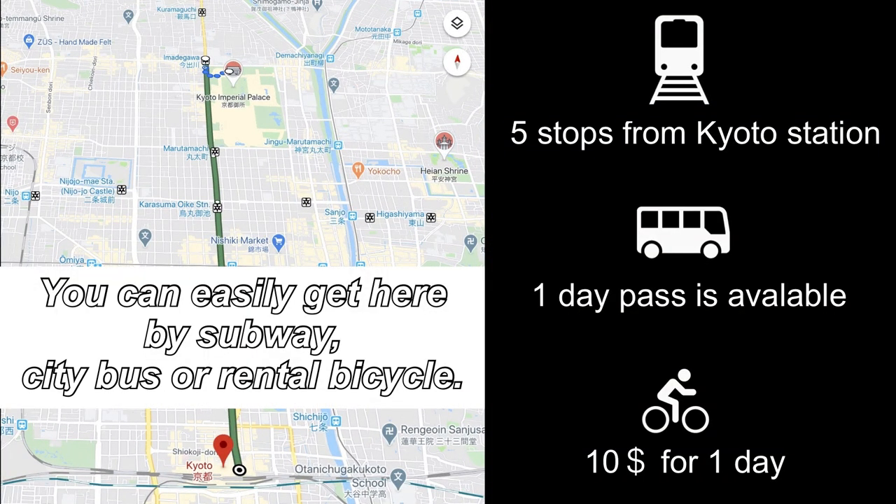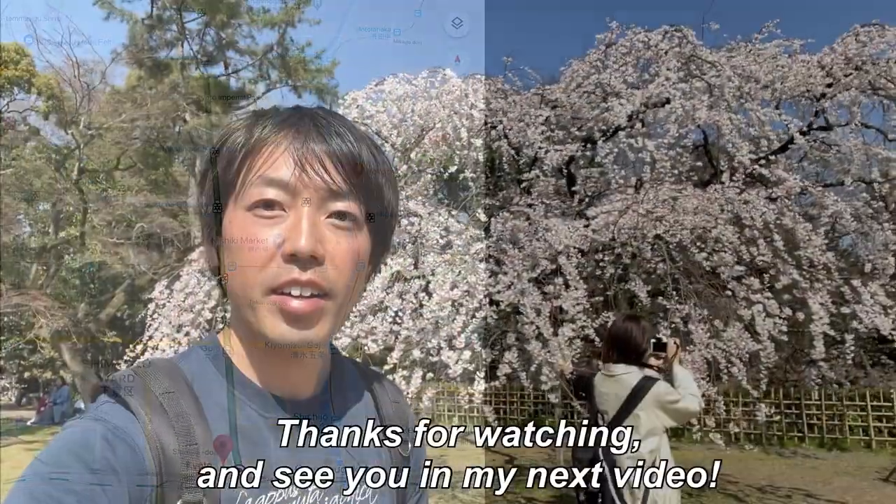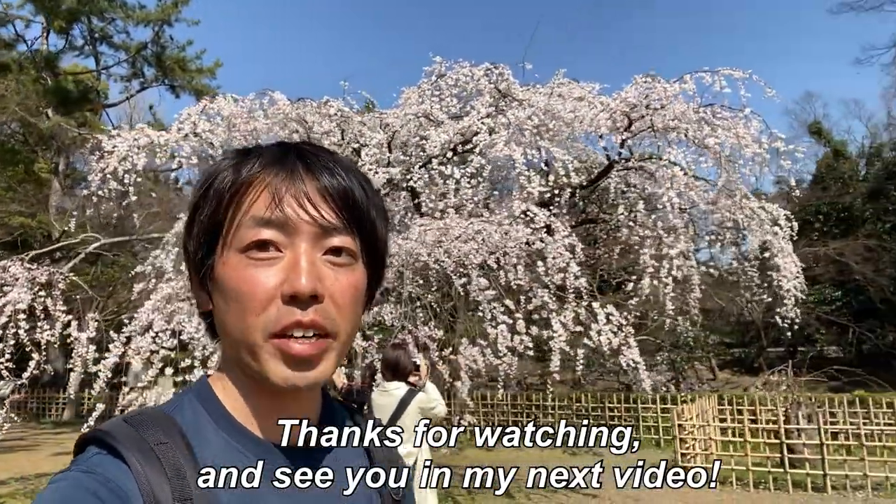You can easily get here by subway, city bus, or rental bicycle. For the details, check my blog please. Thanks for watching and see you in my next video.